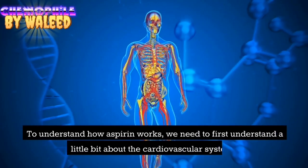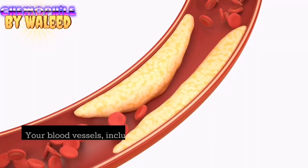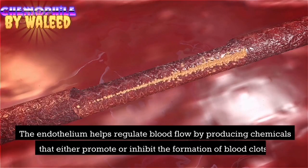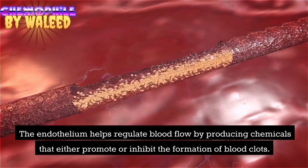To understand how aspirin works, we need to first understand a little bit about the cardiovascular system. Your blood vessels, including your arteries, have an inner lining called the endothelium. The endothelium helps regulate blood flow by producing chemicals that either promote or inhibit the formation of blood clots.